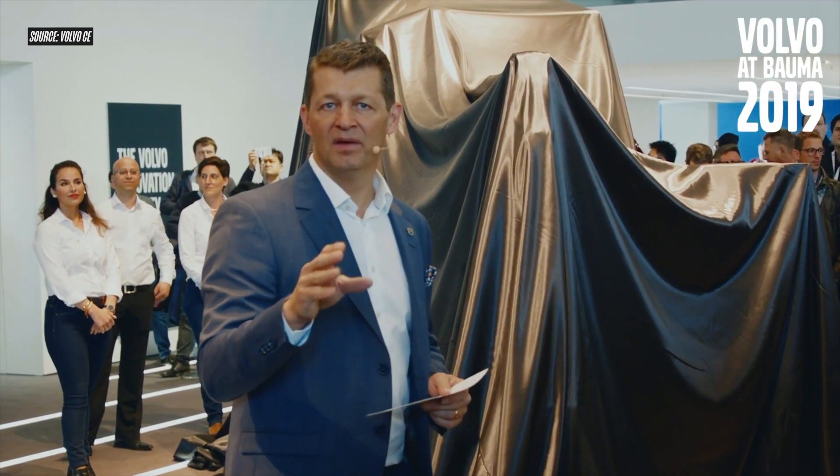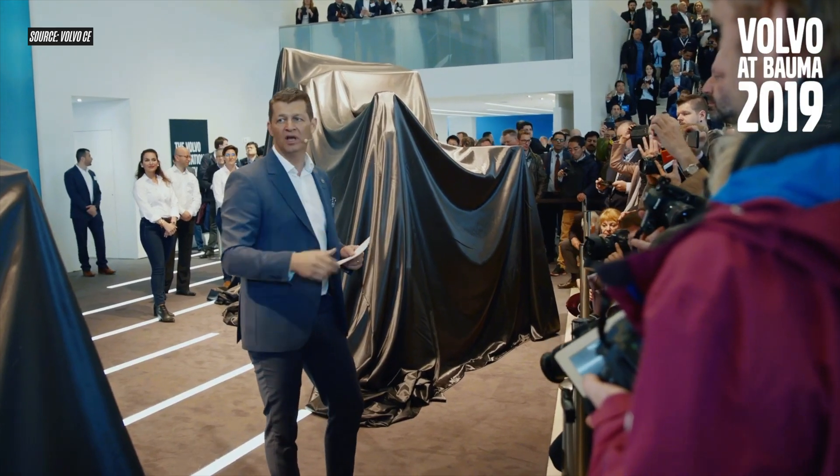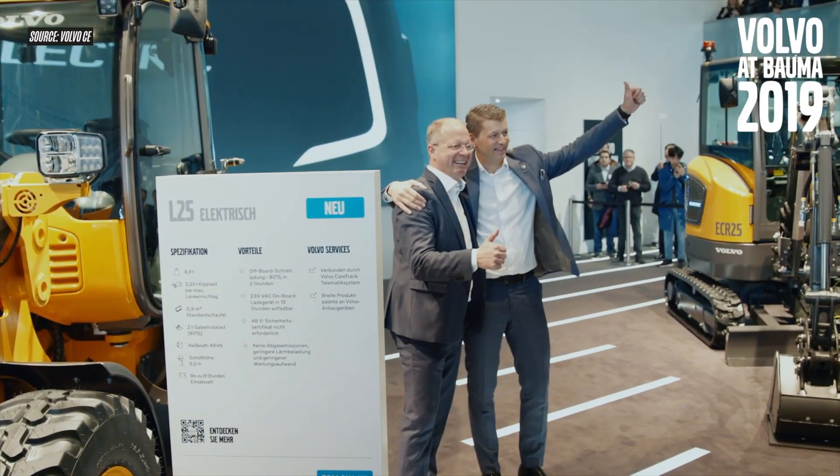But for Volvo construction equipment, battery-powered electric machines are not something that's kind of off in the horizon or in the near future. They're here in the present, today. In fact, Volvo unveiled its first production battery electric machines back in 2019 at the Bauma Show in Munich, Germany — the L25 compact wheel loader and the ECR25 compact excavator.